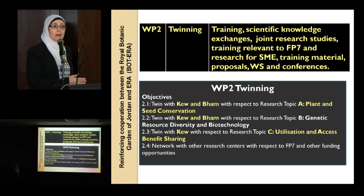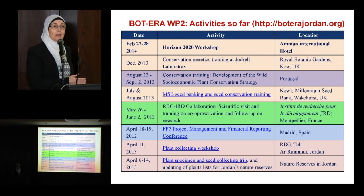Inovio also helps us in monitoring and gives us frequent advice about the progress of our implementation of this project. I cannot really present all Work Package 2 activities here, but these are examples of activities done under Work Package 2, and you can find them in detail by visiting the BOTERA portal at boterajordan.org.